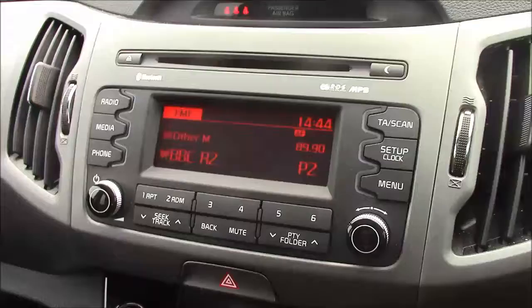Moving onto the centre console, this is your CD radio display which comes with Bluetooth connectivity. This allows you to transfer phone calls safely on the move. Additionally, you can stream your media from your Bluetooth-compatible devices straight to the car without the need for any wires.